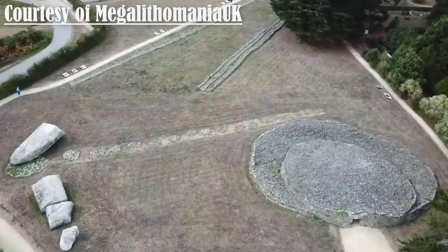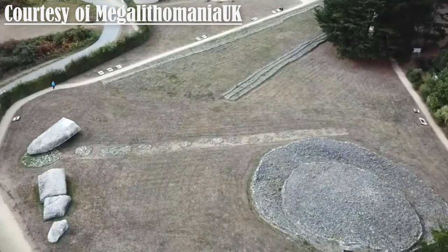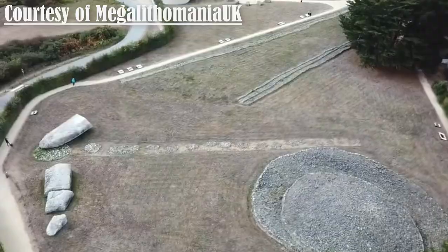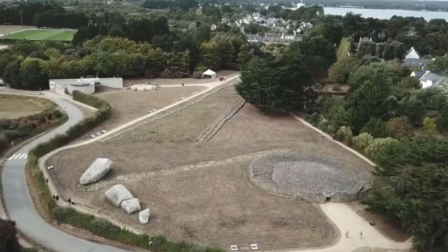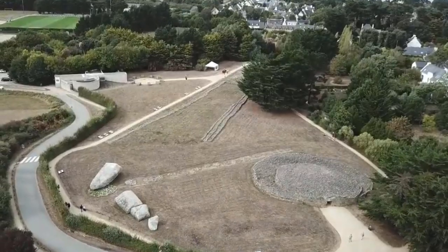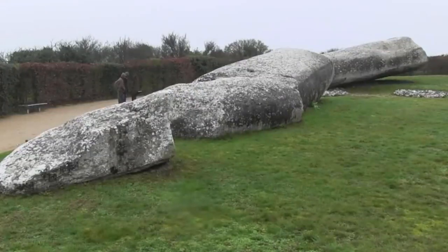The monumental structures, all built within meters of each other, were built in the 5th millennium BC and are amongst the most impressive Neolithic monuments anywhere. The huge igneous stone monolith known as the Grand Mejure was a single piece of granite 20 meters tall and over 280 tons in weight.